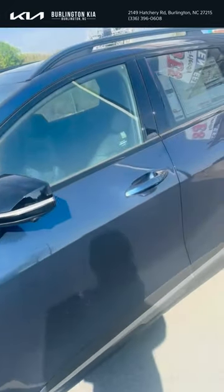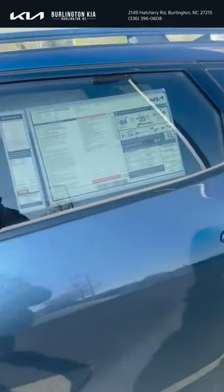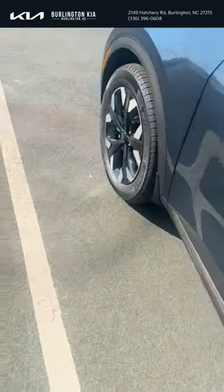This Sportage is just nice. This is the SX Prestige, and it's also all-wheel drive. For the people who are trying to transition to electric but don't want to go fully yet just to see how it works, this is the vehicle for you.